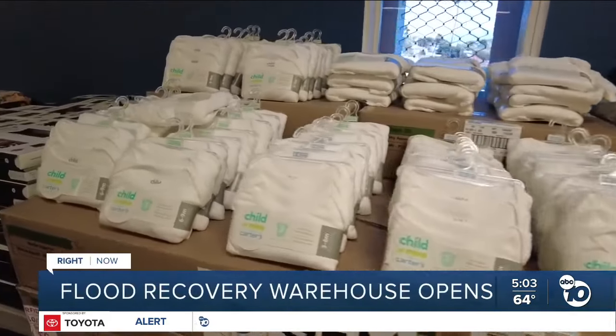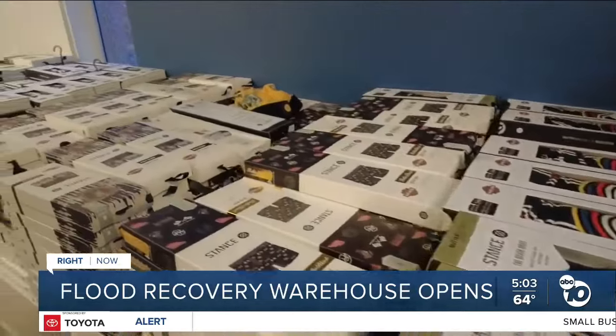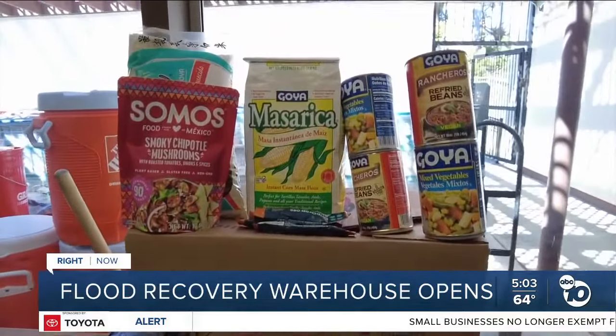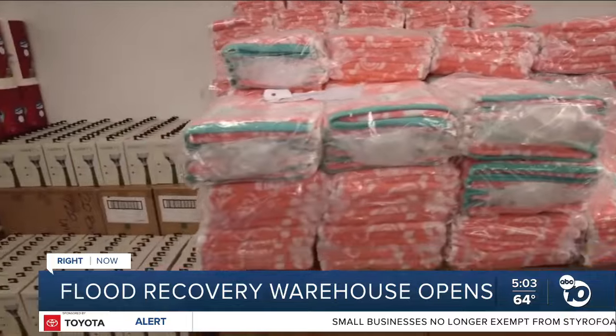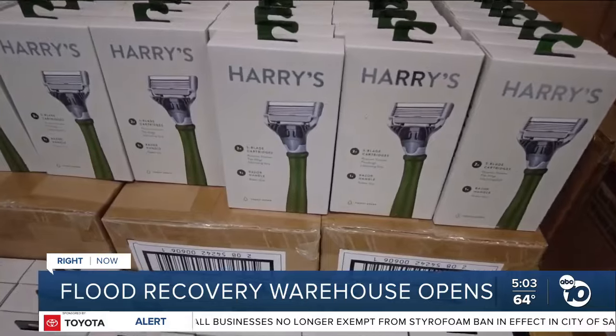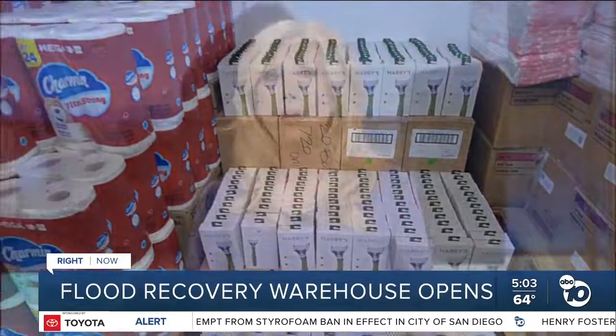Clothing, baby and pet supplies, hygiene and cleaning kits, appliances, mattresses, food and drink, and even mold remediation kits — it's all in a warehouse to help San Diegans impacted by the January 22nd floods. The one-stop shop is now open to help victims replace some of the things they lost. Co-anchor Wally got a tour of the warehouse earlier today and takes us inside.